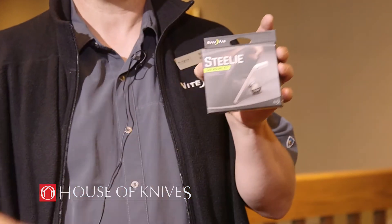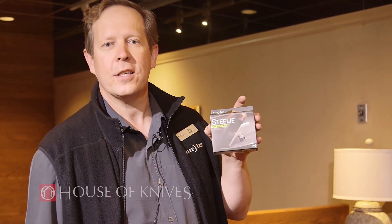You can find this product at your local House of Knives. Please check out www.houseofknives.ca to find the location nearest you.